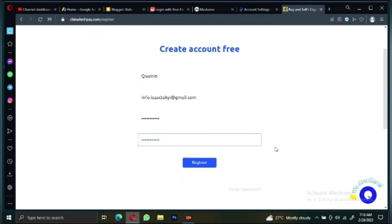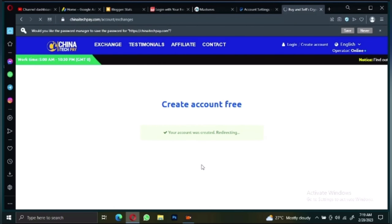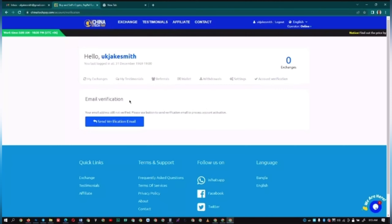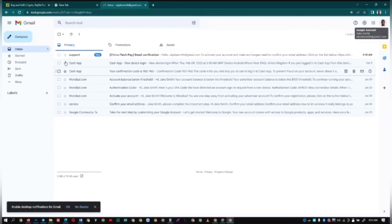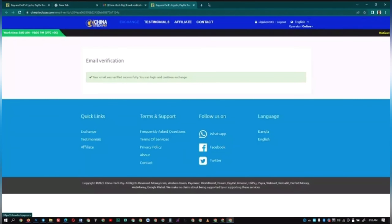After typing your password, scroll down and click 'Register.' It will take you to a page where you will see 'Account Verification.' Click on it and you'll see 'Send Verification Email' — click on that to send the verification email. They will send you an email; go to your mail, click on the message to confirm and verify your email. Once you see 'Email Verification Successful,' your account is verified and you can start exchanging.